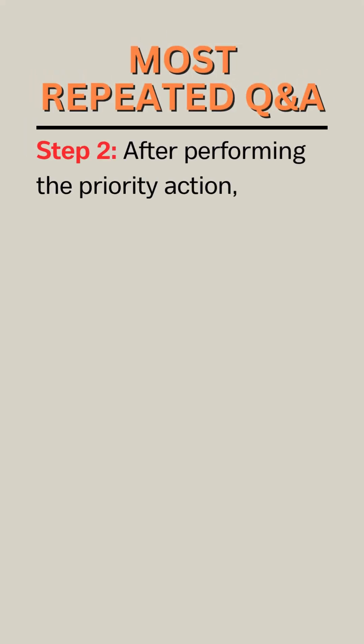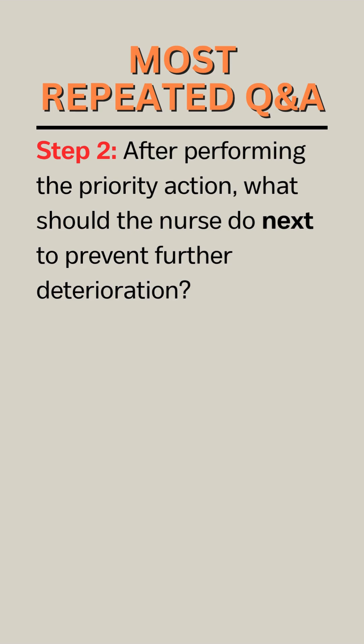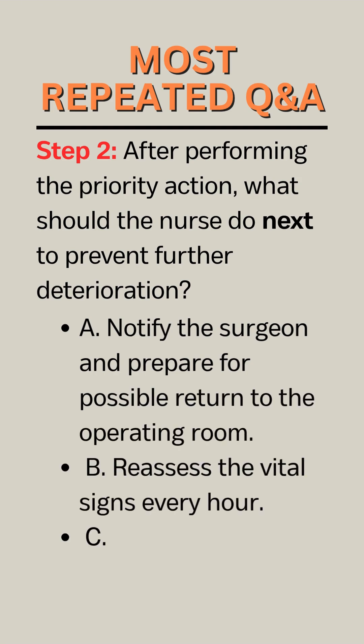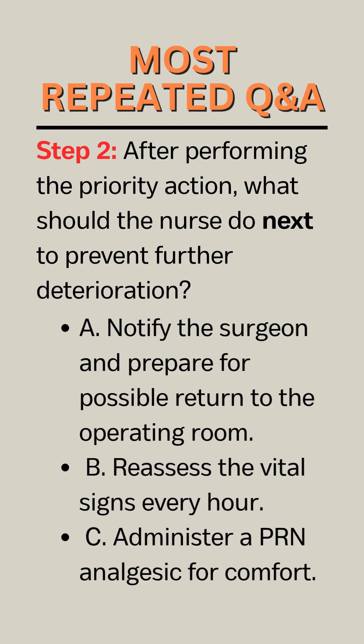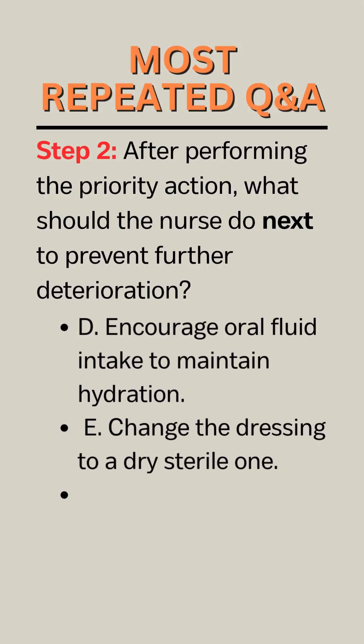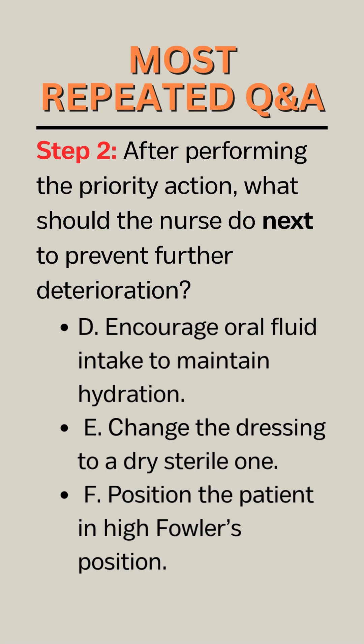Step 2. After performing the priority action, what should the nurse do next to prevent further deterioration? A. Notify the surgeon and prepare for possible return to the operating room. B. Reassess the vital signs every hour. C. Administer a PRN analgesic for comfort. D. Encourage oral fluid intake to maintain hydration. E. Change the dressing to a dry sterile one. F. Position the patient in high Fowler's position.